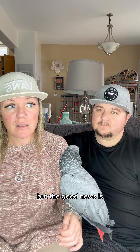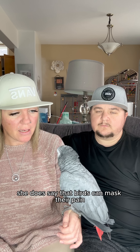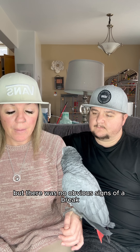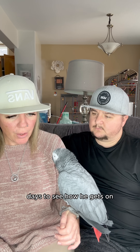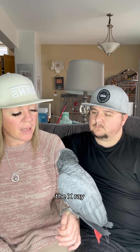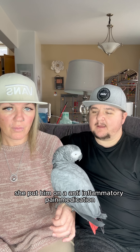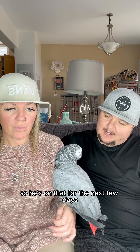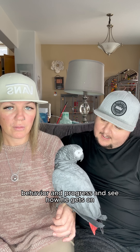The good news is she doesn't think anything's broken. She did say that birds can mask their pain and she could definitely see he was in pain, but there were no obvious signs of a break. What we're doing is waiting another four days to see how he gets on, because they would have to sedate him to actually perform the x-ray, and that can come with a lot of risks. She put him on an anti-inflammatory pain medication — a very common one for animals — Metacam. So he's on that for the next few days and we will monitor his behavior and progress.